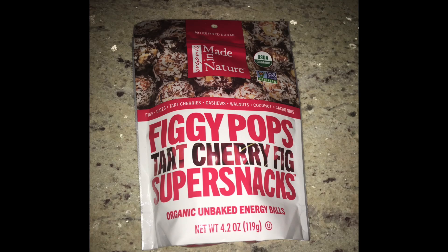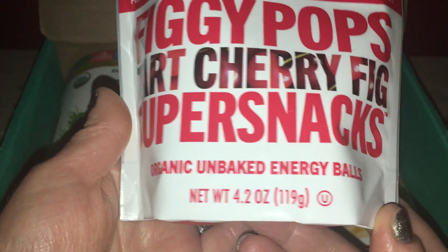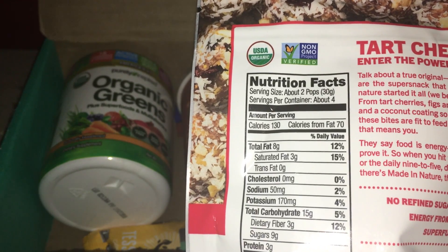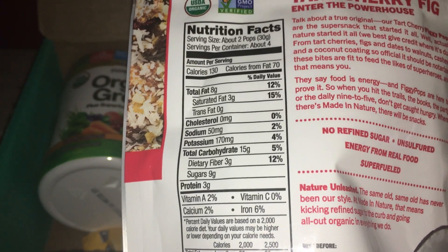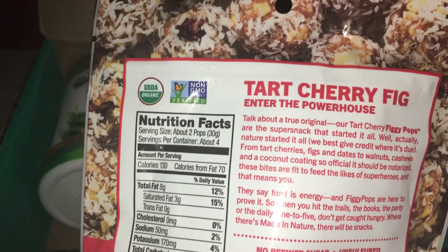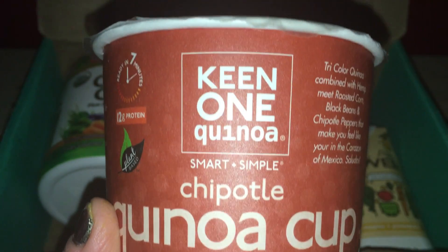Next we have Made in Nature Figgy Pops. They contain figs, dates, tart cherries, cashews, walnuts, coconut, and cacao nibs. They are organic and non-GMO — tart cherry fig super snacks, unbaked energy balls. Two pops are 130 calories, 8 grams of fat which is probably good fat from the quality ingredients, 3 grams of fiber, 3 grams of protein, plus iron, calcium, and vitamin A. Since I don't eat meat, this would be a great alternative for me to get some protein and fiber.